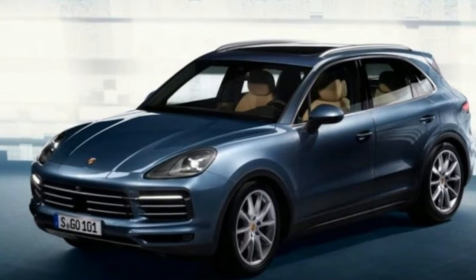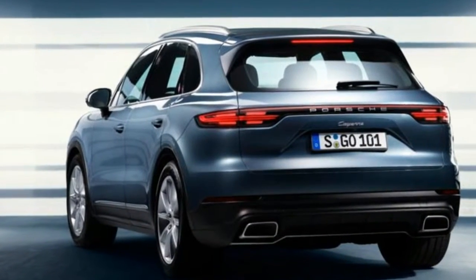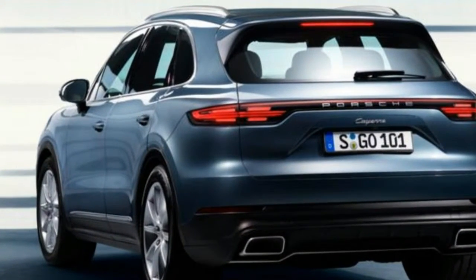Purists sneered at the original Cayenne when it first arrived in 2003. But the MK3, which has now been revealed at the 2017 Frankfurt Motor Show, promises to be closer in spirit to the company's sports cars than ever.